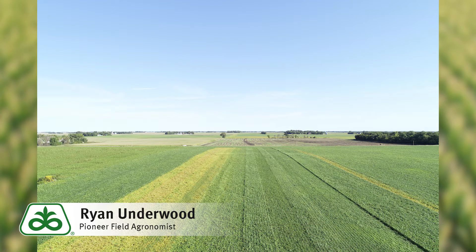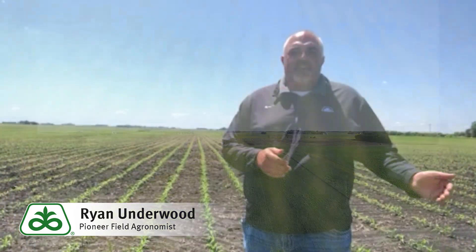Ranging from on the corn side 94 to 113 day products. On the soybean side anywhere from an 08 maturity all the way up to a 2.5. Given the location's geography, we're transitioning to earlier or later products depending on that location.